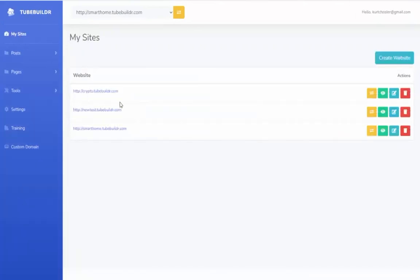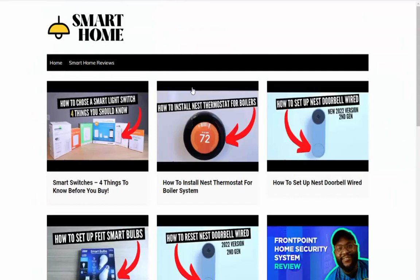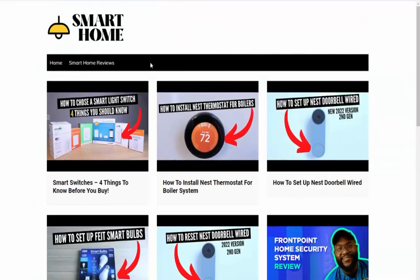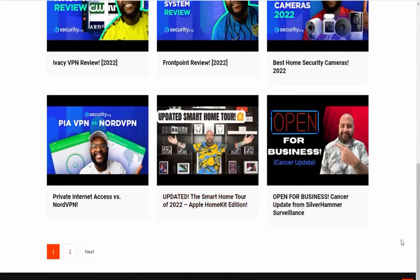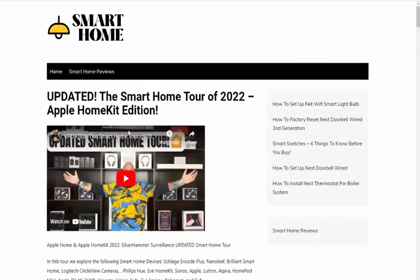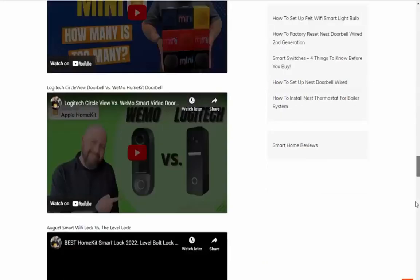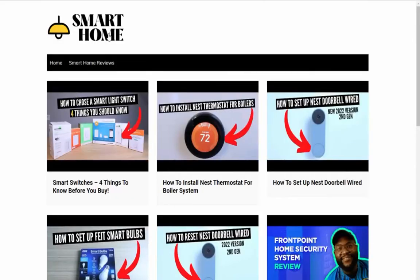You can see that took just literally a couple of seconds. Here's the Smart Home site we just created and we can go view that. I'll open that in a new window. Just like that, in a matter of seconds, it popped in my logo up here and we have all of the content it brought in. We can view any of the different pages, or click on one of them and you can see it brought in the title, the video, and all of the content as well. Just like that, in a matter of seconds, I have my site completely ready to go.